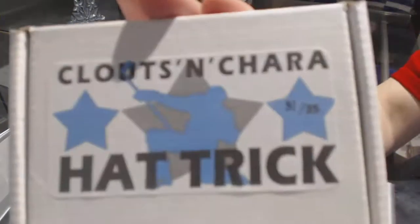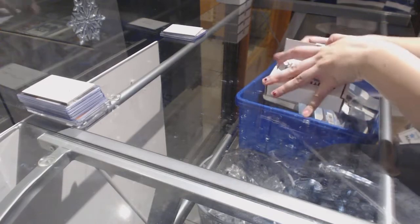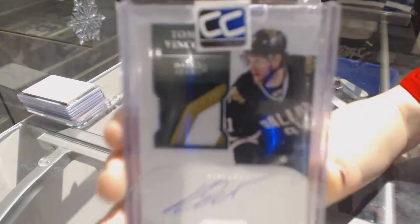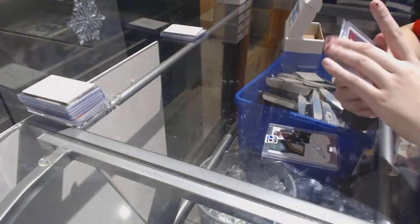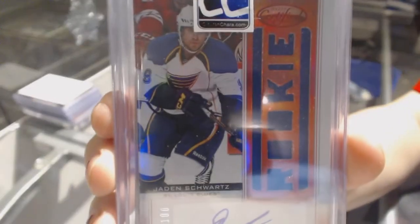On to box 31, which is for Joe Passa. We've got a 3-Color Dominion Rookie Patch Auto number to 199 of Thomas Vinsuer. We've got a Rookie Red Rookie Jersey Auto number to 100 of Jayden Schwartz.